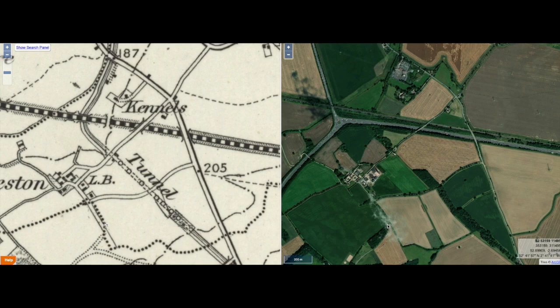Hello, welcome back to part two of our trip along the Shrewsbury to Newport Canal. As we can see again, we have the side-by-side maps courtesy of the National Libraries of Scotland — on the left, maps from 1885 to 1900, and Google Earth on the right, which is really handy for what we want to be doing here.